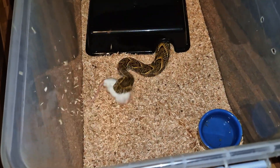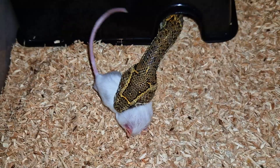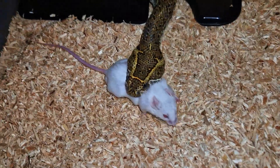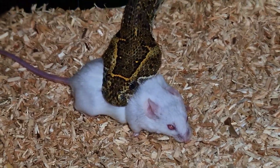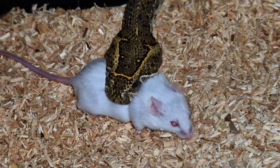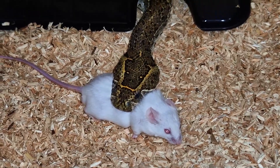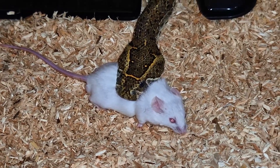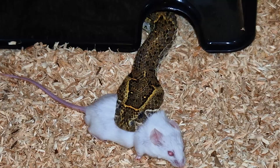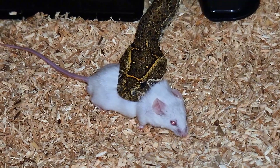Last but definitely not least is the puff adder — Bitis arietans. He is always in for a treat of course — very hungry snake. Very beautiful as well. Someone wrote in the comments that he has like a picture of himself on his head, and it kind of looks like it with that interesting pattern he has going on there. Very beautiful. Hope you enjoyed this little feeding compilation.